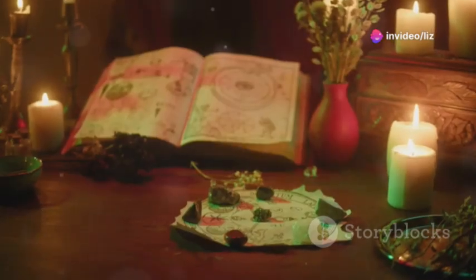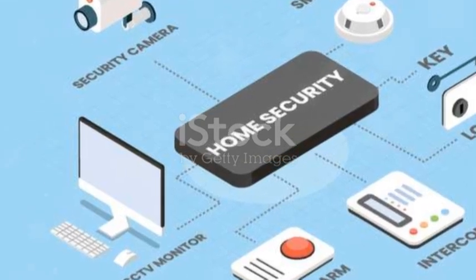Now let's get into wards. Wards are objects or symbols placed in your environment to protect a space. Think of them as your spiritual security system.